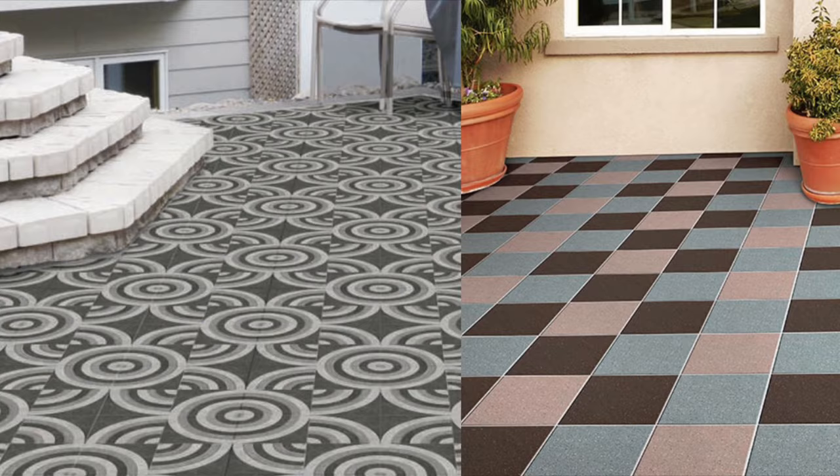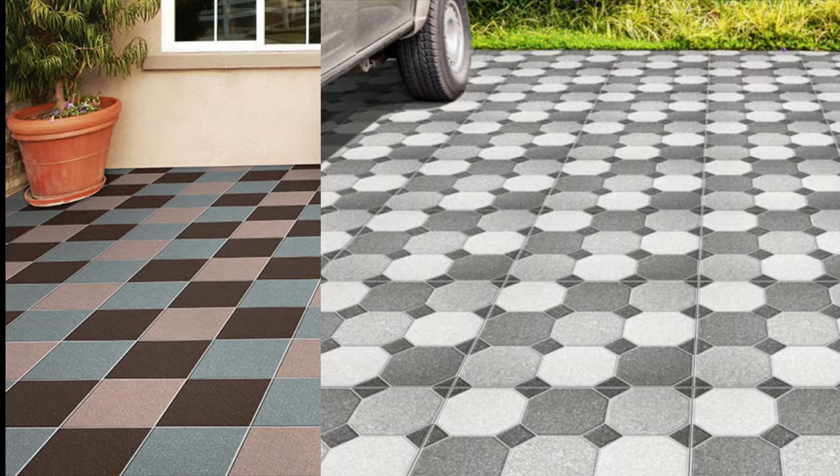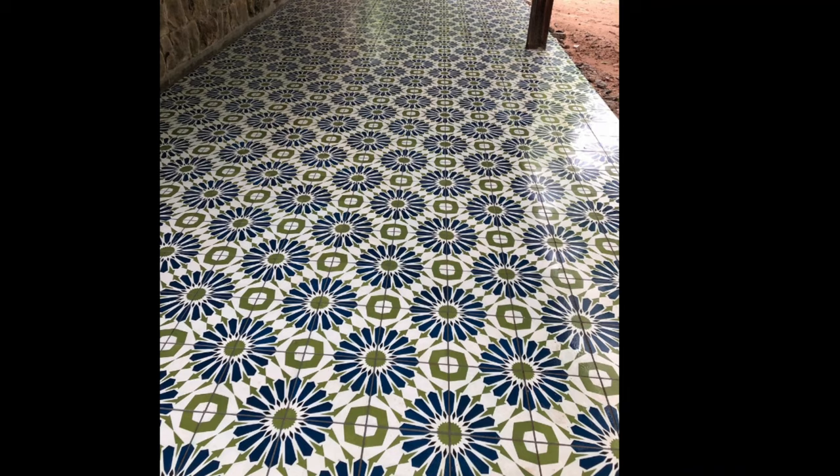Outdoor floor tiles is a great way to transform your outdoor living space. They have the long-lasting durability needed to hold up to the weather and moisture, plus they're easy to clean and maintain. The right tile design can complement your landscaping elements to add beauty and elegance to your outdoor area.